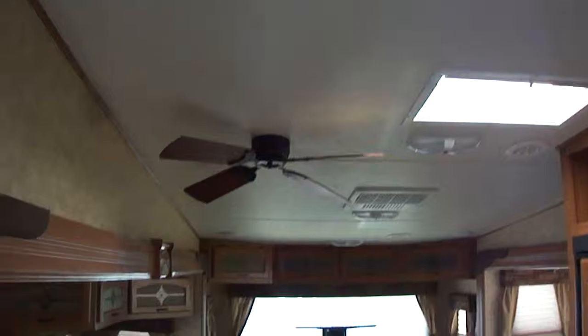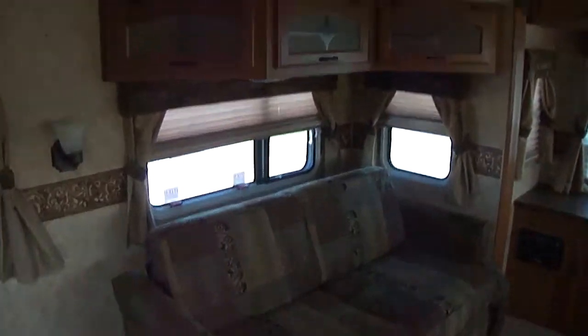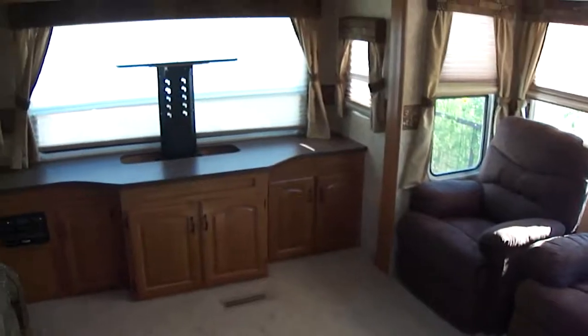That about covers it. Come on out to Budget RVs of Texas — we've got an RV for every budget. Ask for Bob Barker and let's make a deal.